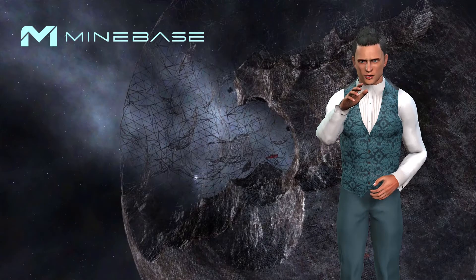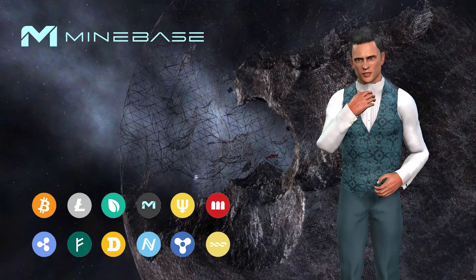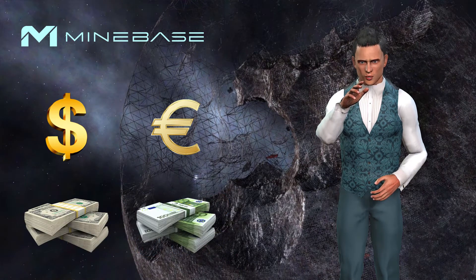No matter what currency or coin is created, everything is built on trust. For example, if no one trusted the dollar or the euro, no currency would exist. We all know these currencies are just paper.